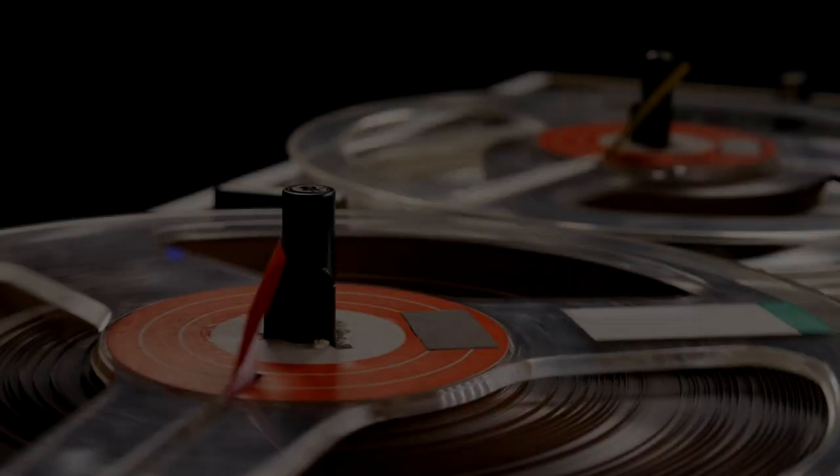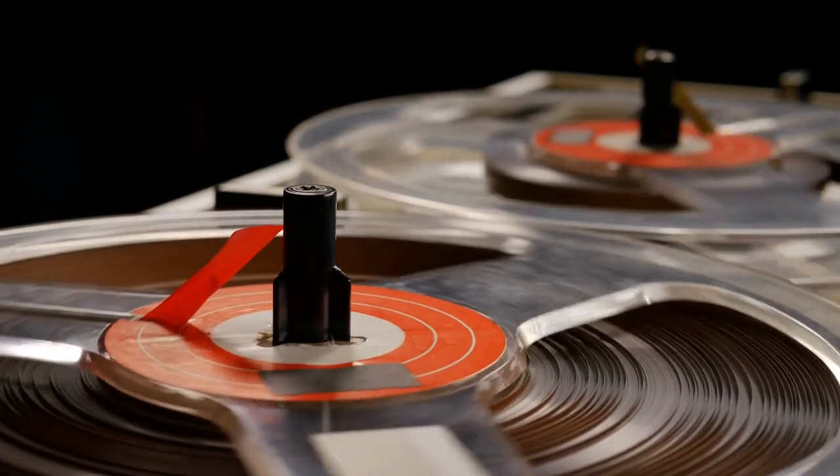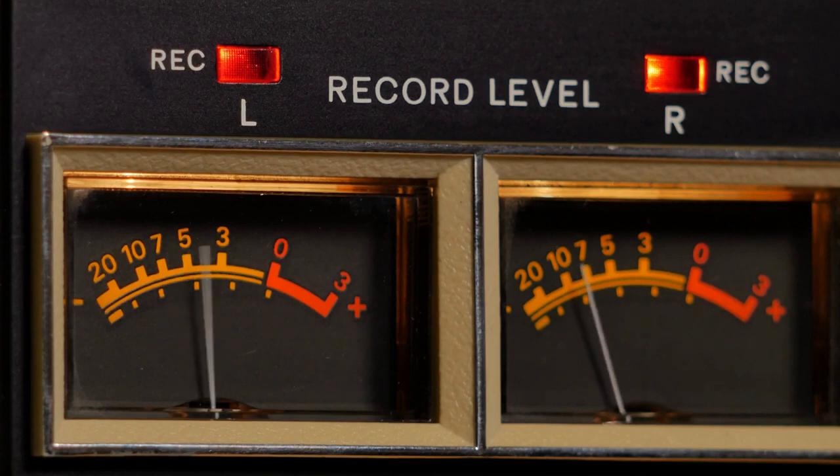It is nearly impossible to make a competitive record these days without compressing the vocals. And you don't need to be shy about it. As long as the compressor you are using provides the character you are looking for, there's nothing wrong with compressing a lot.